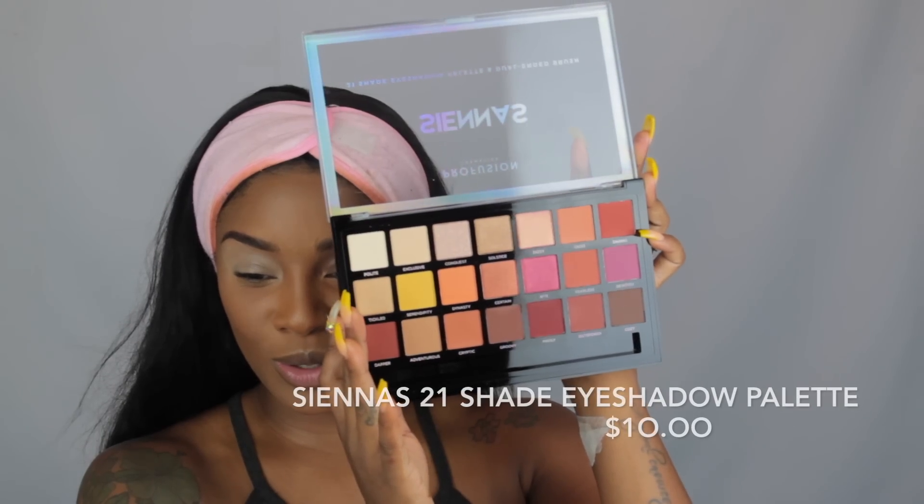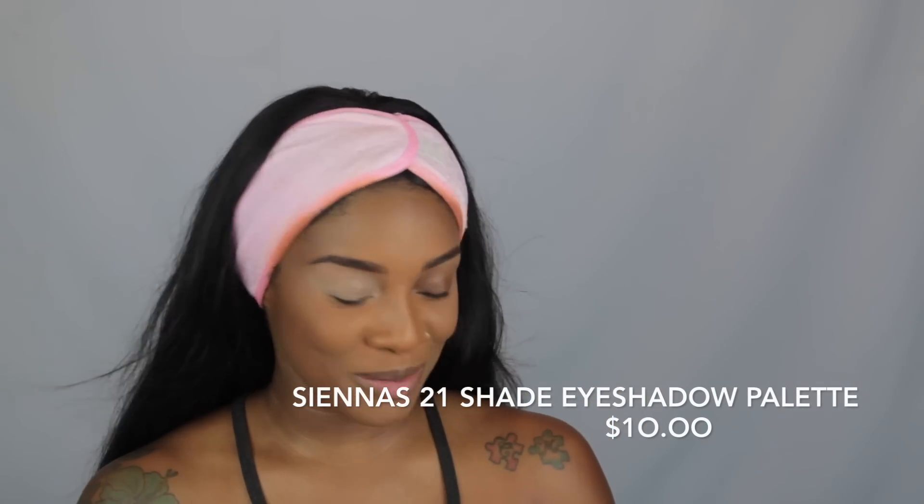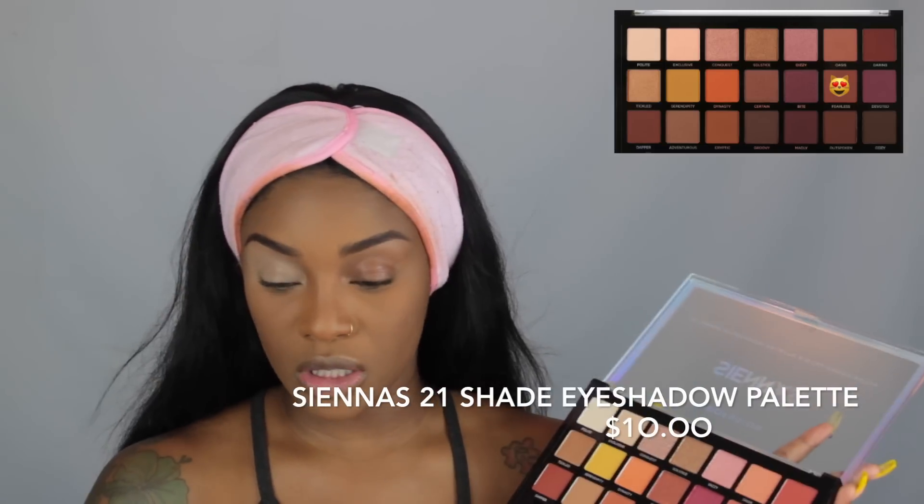I'm going to prime my eyes using my P Louise base in Rumor Three. The base is tacky, so we're going to go into the 21 eyeshadow palette. It comes with a dual-ended brush — a concealer brush on one side and a blending brush on the other. The blending brush is pretty huge; I'm not going to use it today. I'm going to use my Morphe brushes like I always do. This palette is so cute — I don't even know what color to start with.